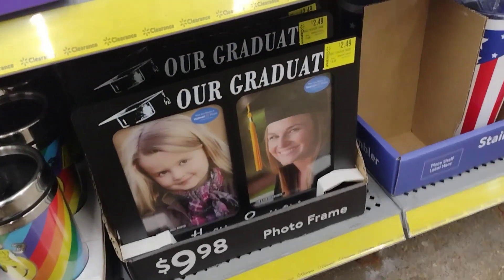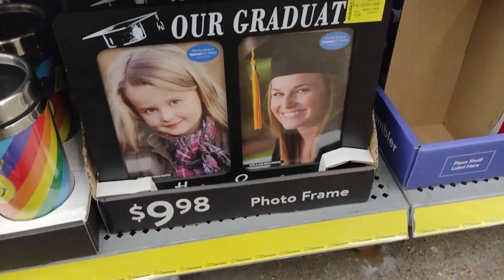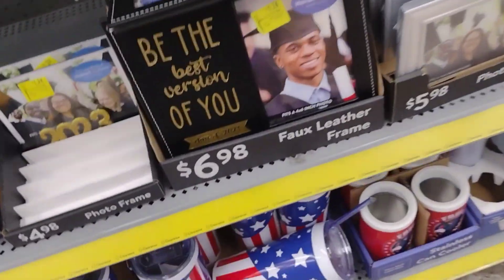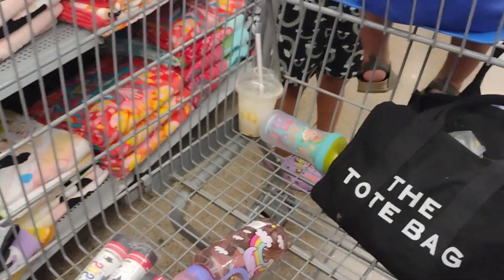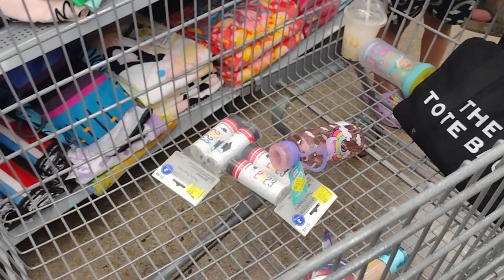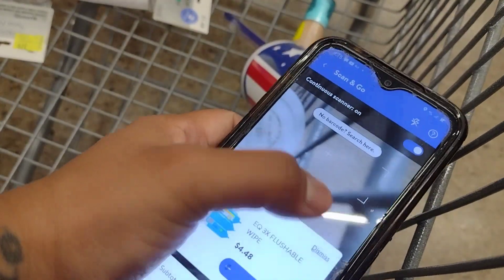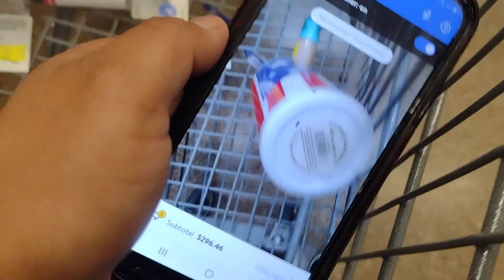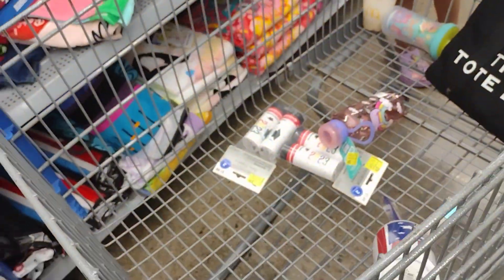Down here they have picture frames for $2.49 — they were about $10. They have more here. I wanted to check these right here — I don't know if these are on clearance. Let me check because these are 4th of July stuff. They have a lot of clearance in this store. These are $9.98, so still full price.